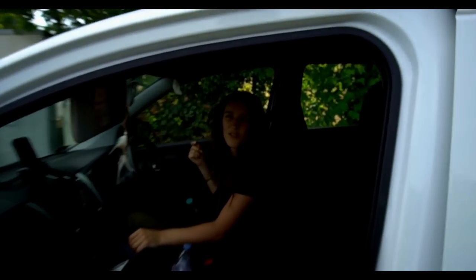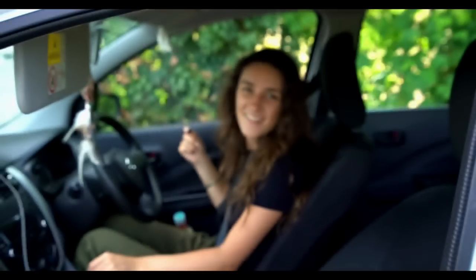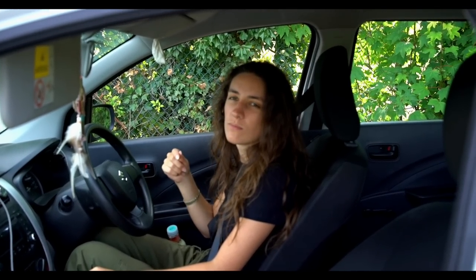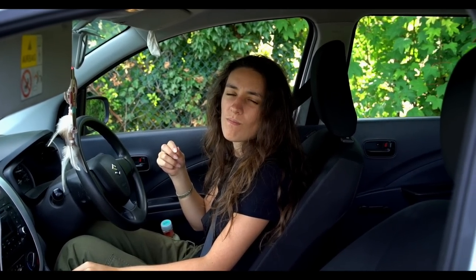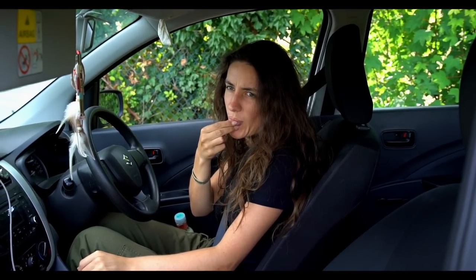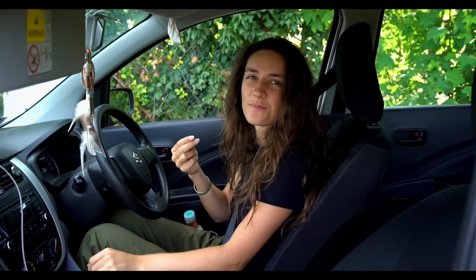We're almost there at the next location, about ten minutes away, so we'll cut to when we get there. I sneakily picked a grape off there and Jess is going to try it. Have you had one? Yeah. How is it? It'll be a real grape - seeds and all. Nice? Yeah.